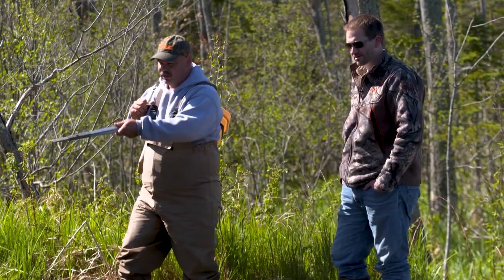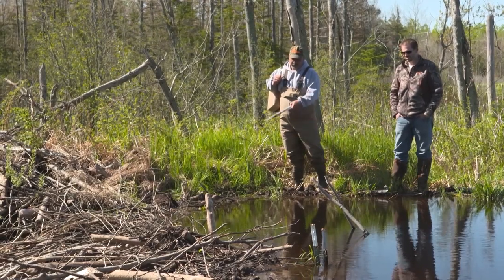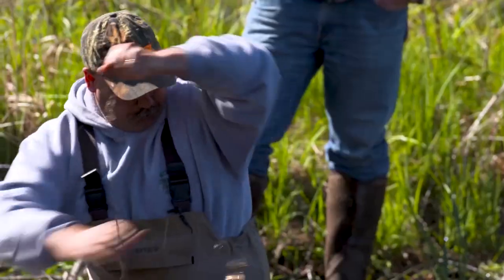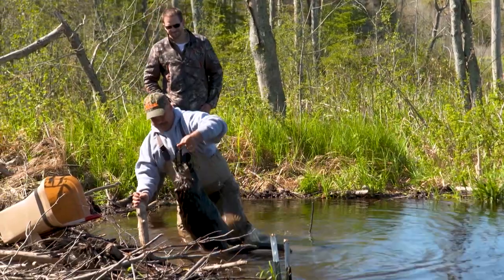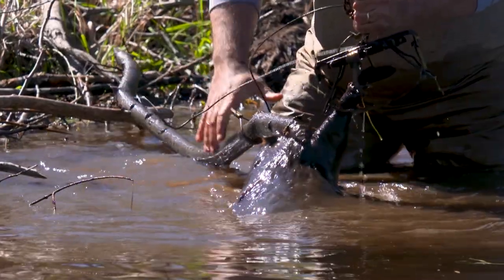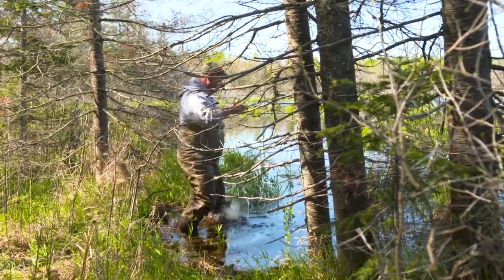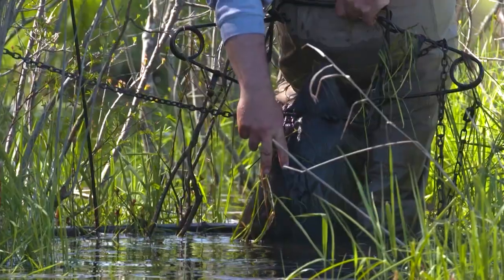It looks like the water stopped where I pulled it out — looks like we had a beaver come up here and repair the dam. I don't see the trap here so we should have something on the end. Fantastic. One of them. This looks like a nice big beaver — this one's been giving you problems for years.